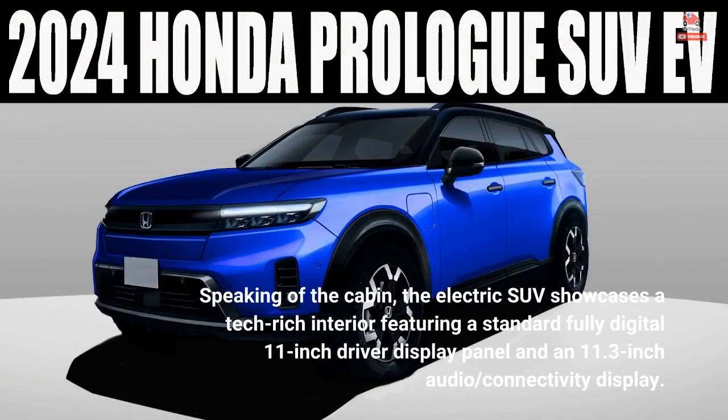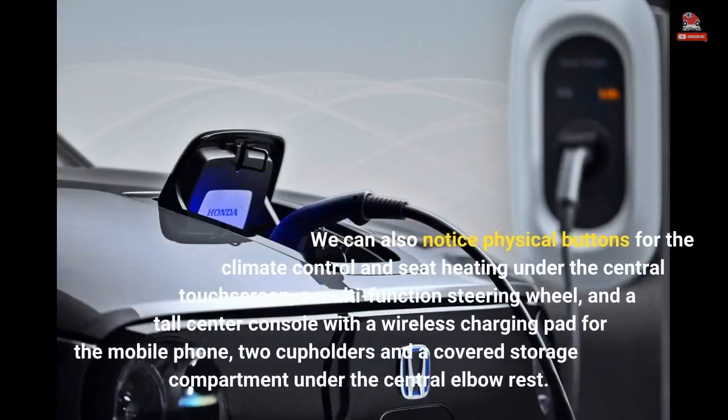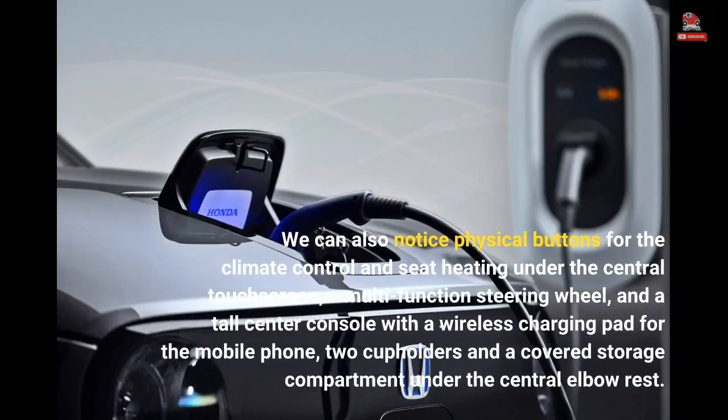Speaking of the cabin, the electric SUV showcases a tech-rich interior featuring a standard fully digital 11-inch driver display panel and an 11.3-inch audio connectivity display. There are also physical buttons for climate control and seat heating under the central touchscreen, a multifunction steering wheel, and a tall center console with a wireless charging pad, two cupholders, and a covered storage compartment under the central elbow rest.